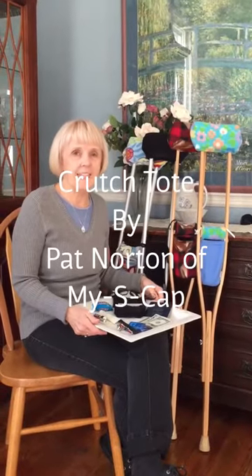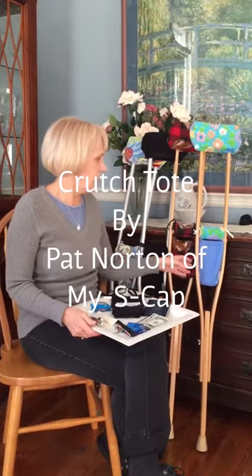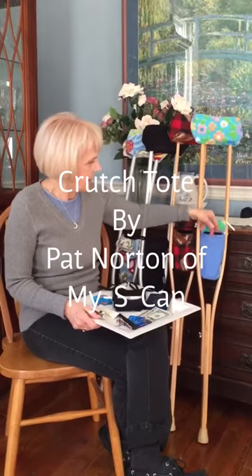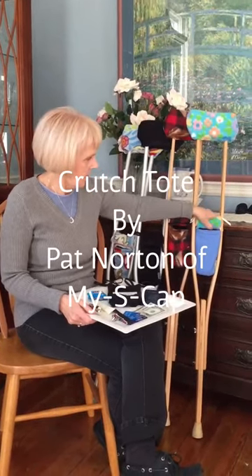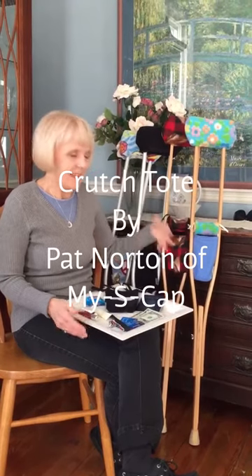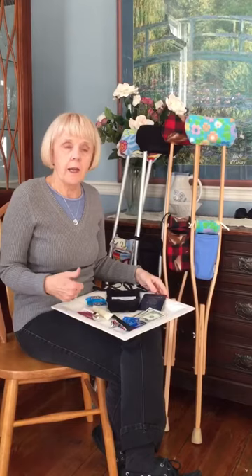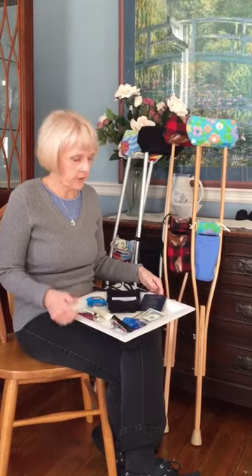Hi, I'm Pat from MyScap. I want to show you a crotch accessory. It's a little purse that goes up the hand wrap that you use to put your necessities in it — definitely your iPhone or whatever phone you have.